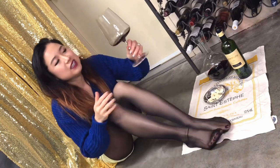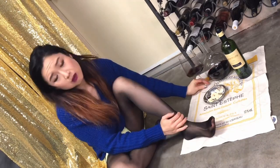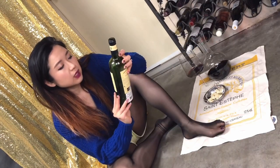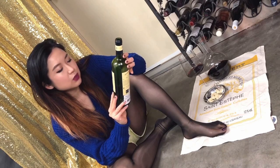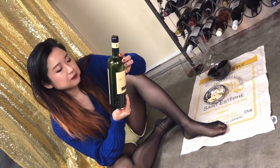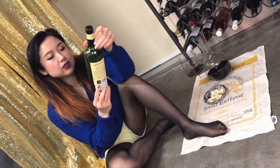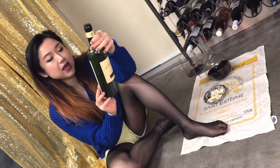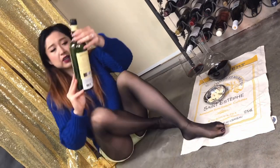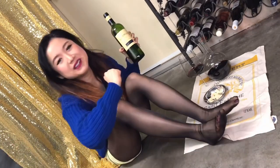Very good, very nice — 2009 Château Brilette from Moulis-en-Médoc, and it's a Cru Bourgeois awarded wine. If you don't know how to tell a good Médoc wine, look for the Cru Bourgeois sticker on the back. Love it! Thank you for watching, drink wine, and I'll see you in the next one. Cheers!